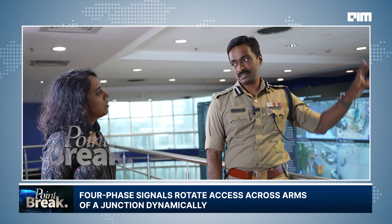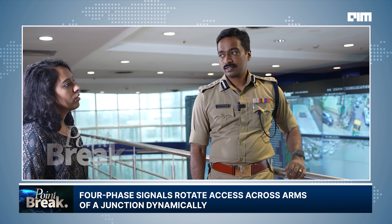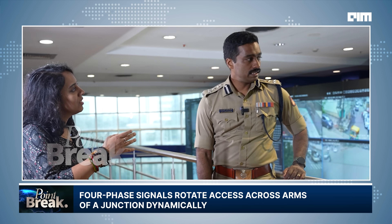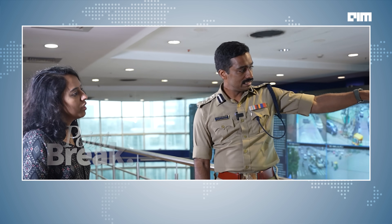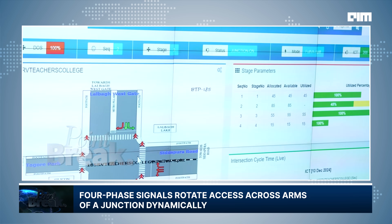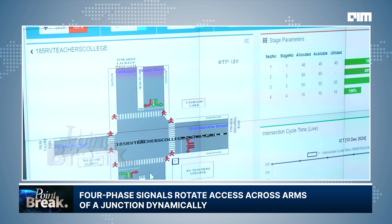This is what is happening right now at the junction. It's a four-phase signal, currently in the second phase. In the first phase, one arm of the junction is allowed. In this phase, people traveling from the Lalbagh West Gate are allowed, and people traveling from South End Circle are allowed.